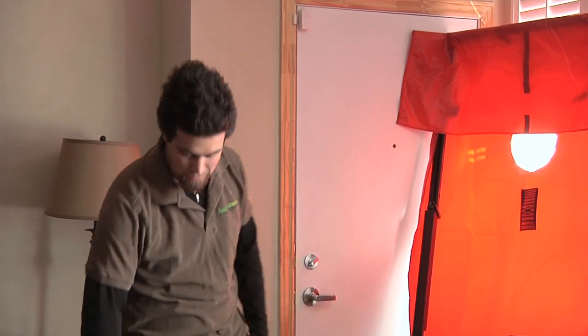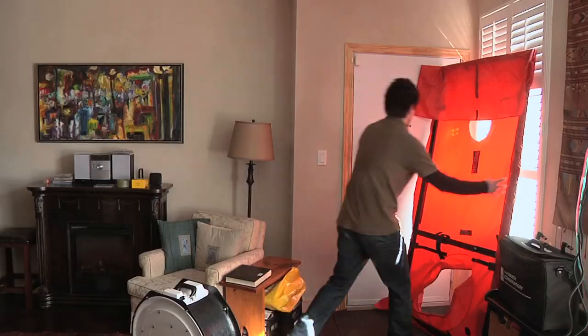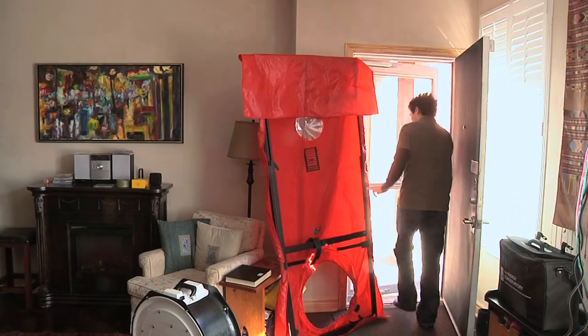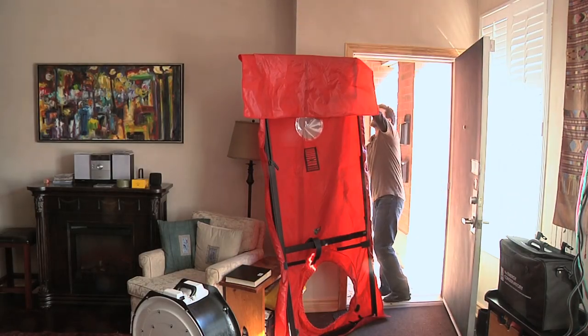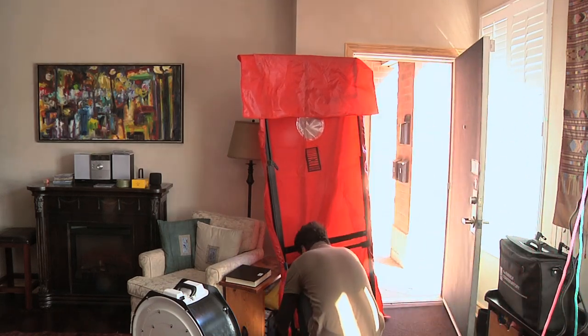Green Homes can measure the air tightness of your house using a blower door, which consists of a fan and a door panel. Many homeowners are aware that insulation helps keep heat in, but what many people don't know is that having an airtight house is just as important as having a well-insulated house.